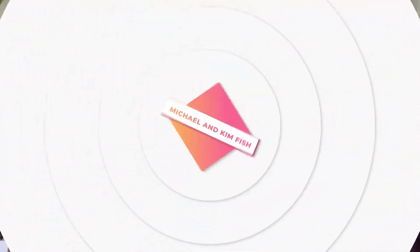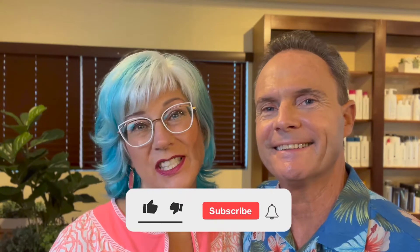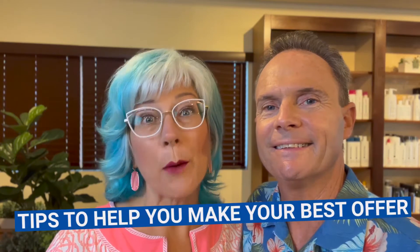In this video we're going to go over tips to help you make your best offer. My name is Michael Fish and I'm Kim Fish, and we are both real estate agents on the beautiful island of Maui. Click the subscribe button and feel free to contact us at any time if you have any questions — email, text, or phone call.